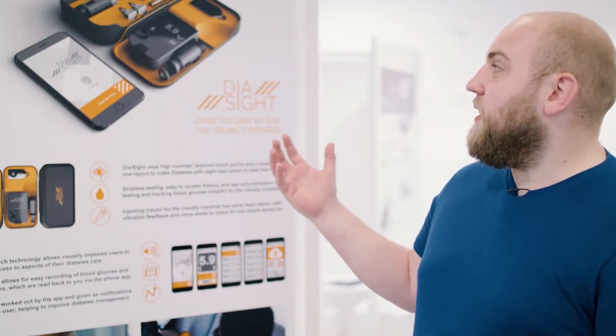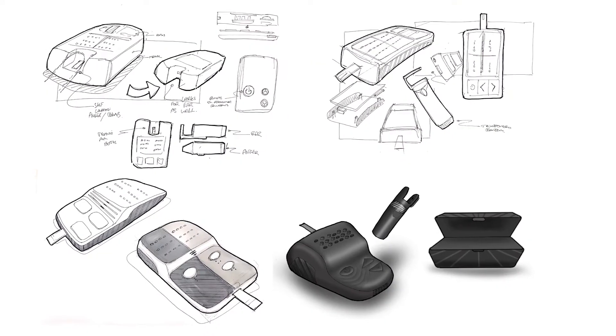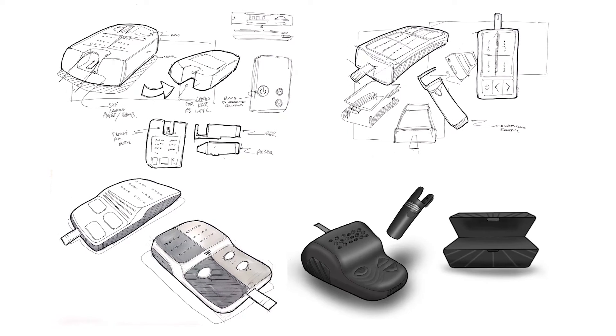This is called a Diocyte. It's a product for people with diabetes and visual impairment. Basically, diabetes is the leading cause of blindness in the world. This helps improve their lives with features such as a high contrast case,